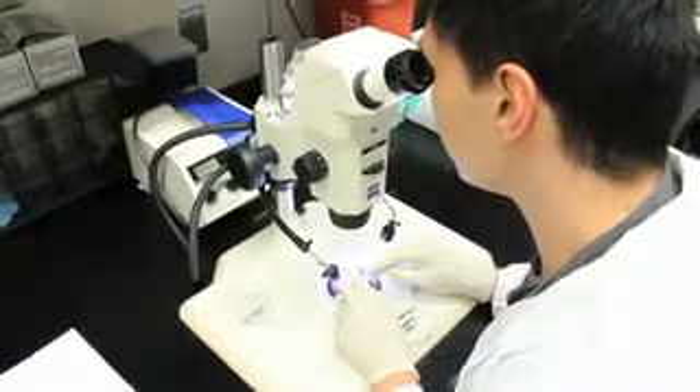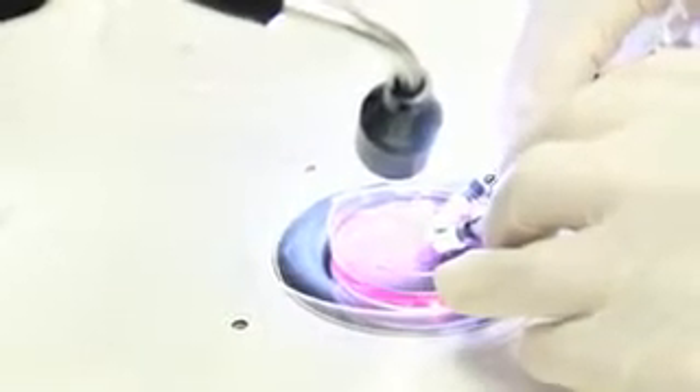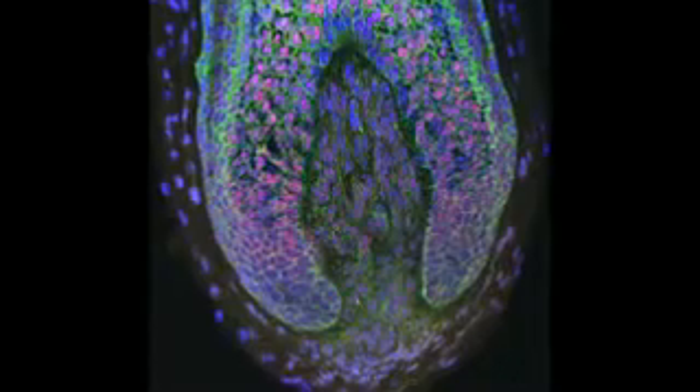The way that hair transplant is carried out currently is simply a relocation of hairs from the back of the scalp to the front. This results in no net gain of hair follicles — it's simply a relocation of the same number of follicles. The goal of hair follicle neogenesis is actually to grow additional hair follicles. The main approach has been to remove cells from the back of the head, grow them out in culture, and then find a way to implant them into the front of the head to actually result in a net gain of follicles.